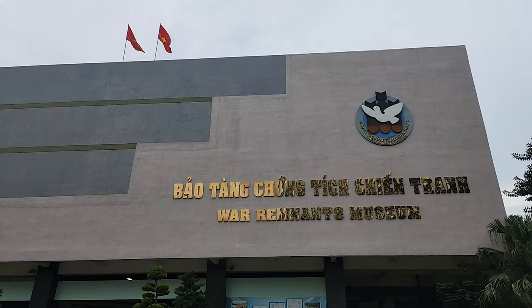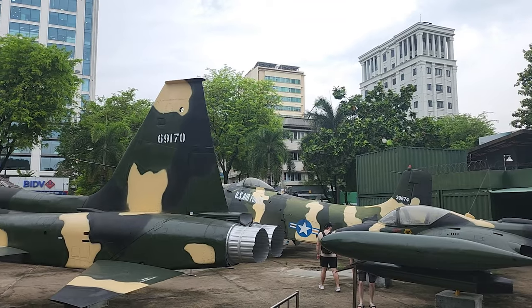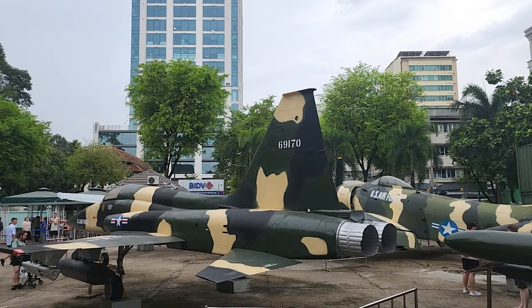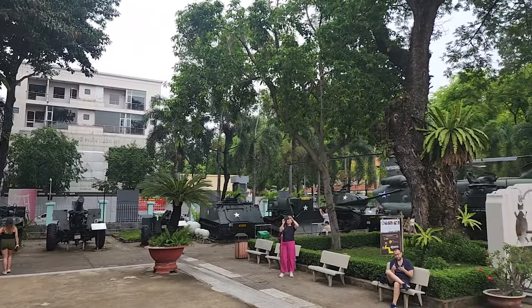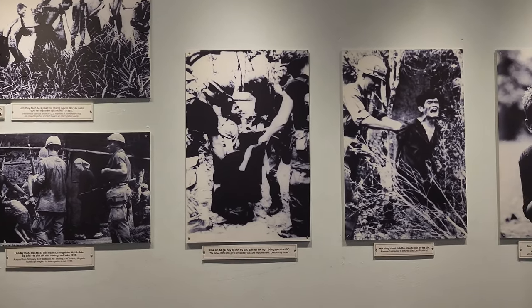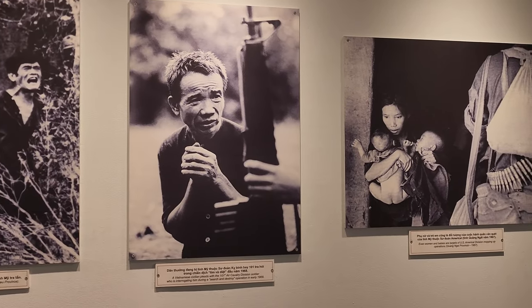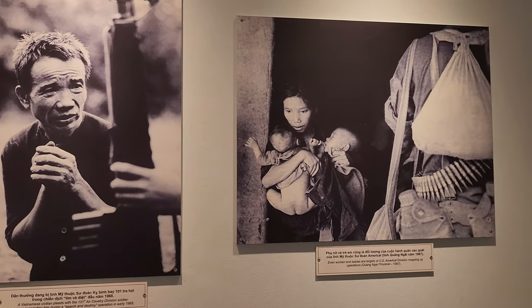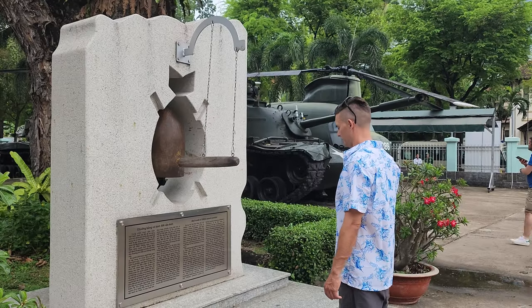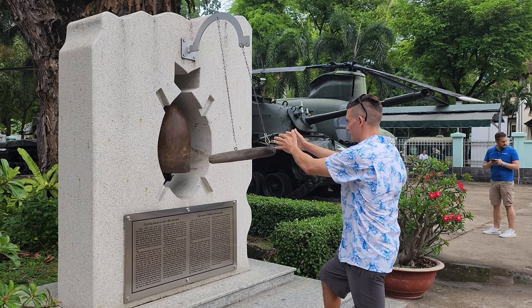Ten minutes from here is the War Remnants Museum. We highly recommend going to this museum. It showcases the atrocities that the people of Vietnam had to face during the war, as well as showcasing the resilience of the Vietnamese people. For many of us, it was a very emotional and moving experience.